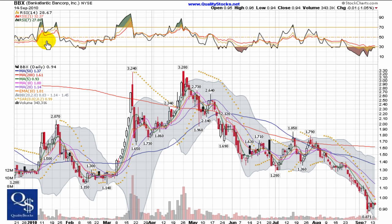This is Andy with Quality Stocks. Today is Wednesday, September 15, 2010, and today we're going to take a look at Bank Atlantic Bancorp. This is a New York Stock Exchange stock trading by the ticker BBX.